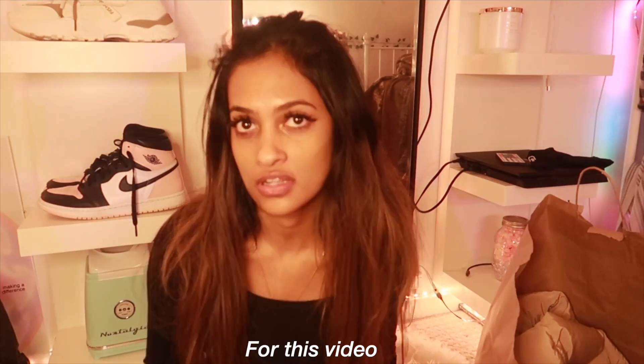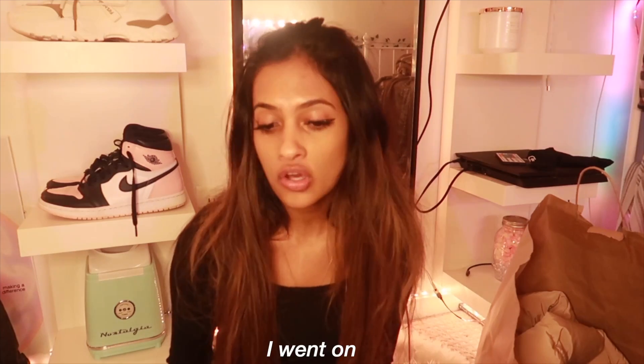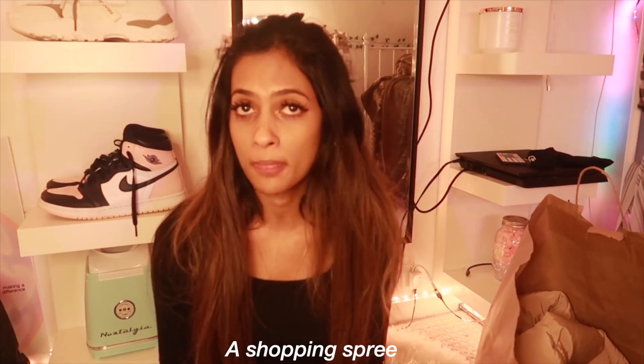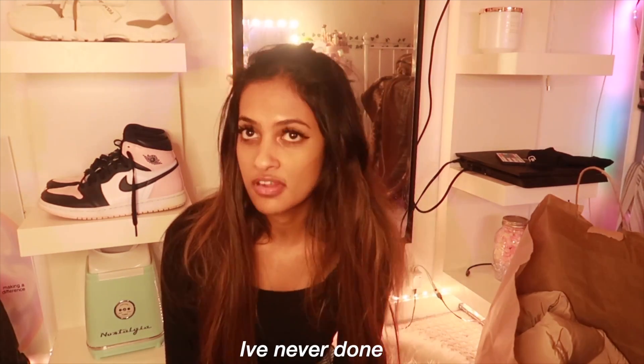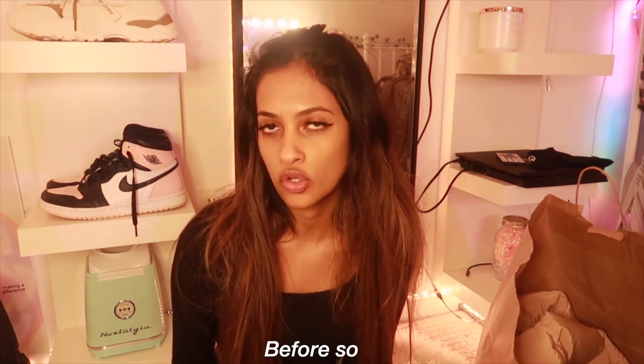Hey guys, I'm so excited for this video! Today I went to the mall and went on a shopping spree — I haven't done one in a very long time. In this video I want to show you guys what I got from the mall, which is super fun because I've never done these kind of videos before, so let me know if you guys like it. Let's do our first stop, which is Sephora — actually my first stop and my favorite stop.